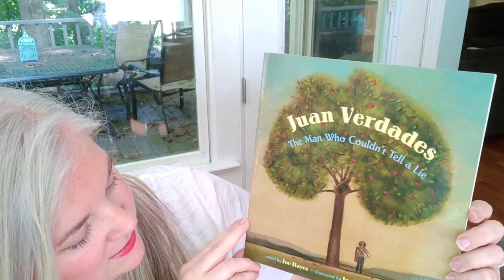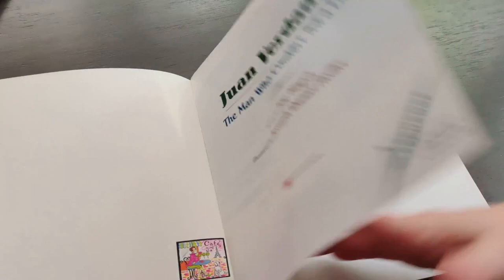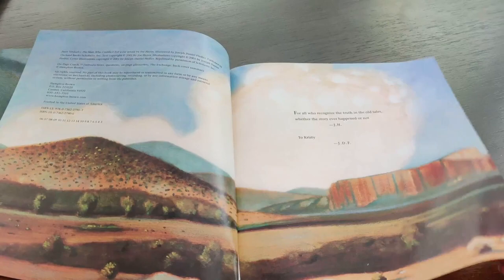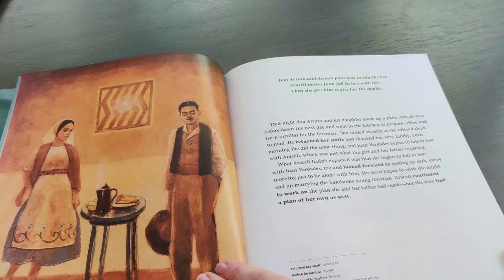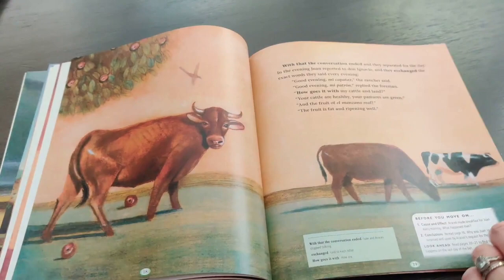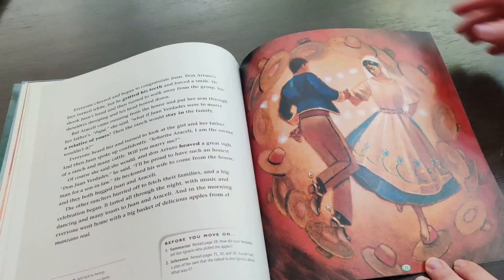Then I thought this book looked really interesting — it's called 'Juan Verdadis: The Man Who Couldn't Tell a Lie' by Joe Hayes, illustrated by Joseph Daniel Fiedler. The back reads: 'He has never told me a lie, says Don Ignacio about his worker Juan Verdadis. In this tale of old Mexico, Juan is in charge of Don Ignacio's famous apple tree. Don Ignacio bets his whole ranch that Juan is honest, but the beautiful Araceli and her father are sure they can trick Juan. Will Juan tell the truth, or will Don Ignacio lose his ranch?' I read that it's kind of like the Mexican version of Johnny Appleseed. I haven't read the whole book yet, but I thought it looked really good and I'm excited to share it with my kids sometime this school year.